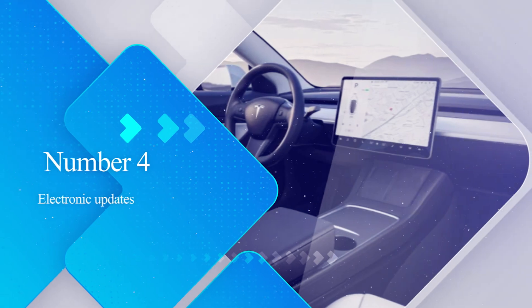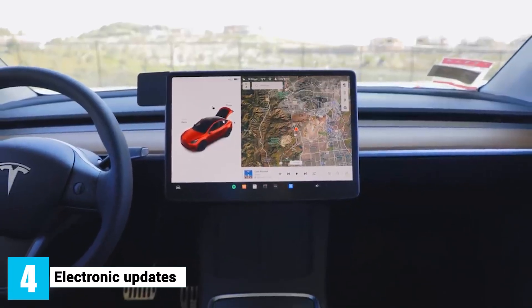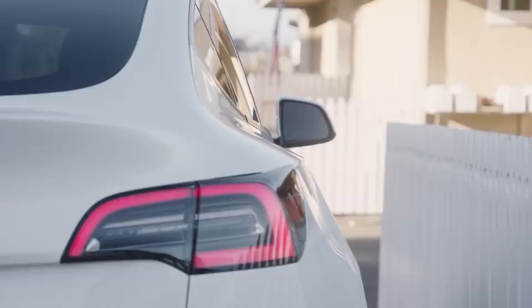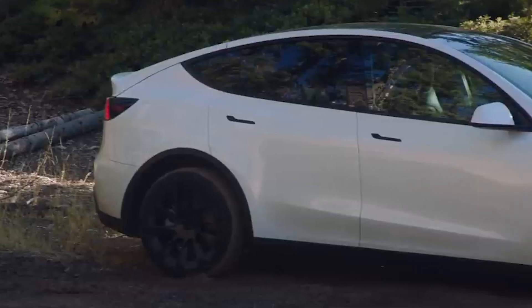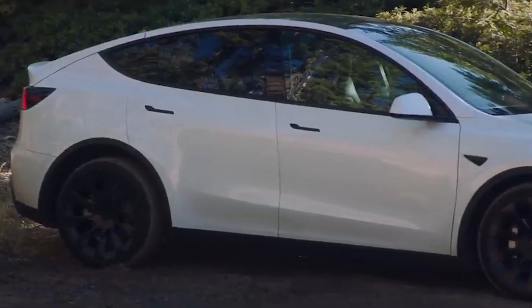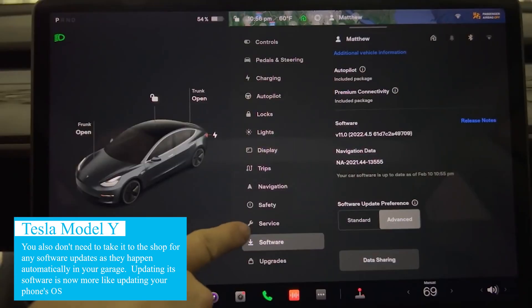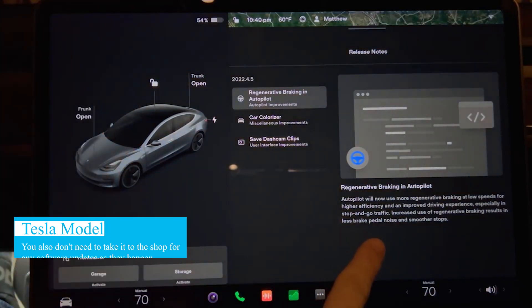Number 4: Electronic Updates. The best thing about Tesla is that they always do their best to provide great tech for their cars. The Tesla Model Y is one of the hottest Tesla cars at present and could be the best car for your money, especially if you maximize its capabilities. You don't need to take it to the shop for any software updates, as they happen automatically in your garage — updating its software is now more like updating your phone's OS.